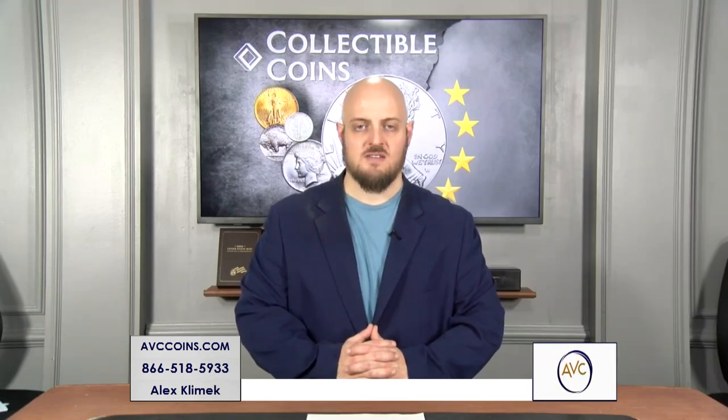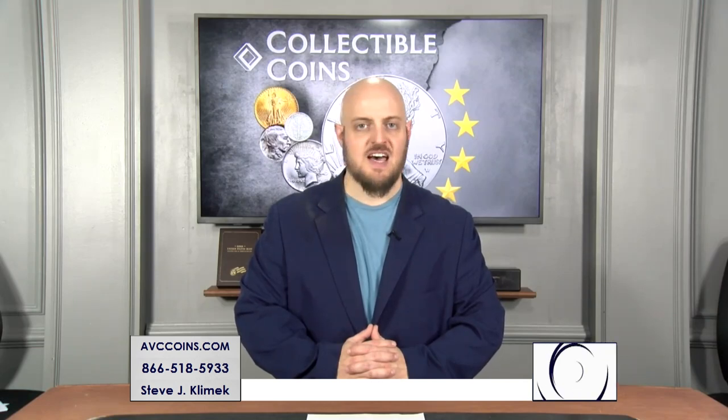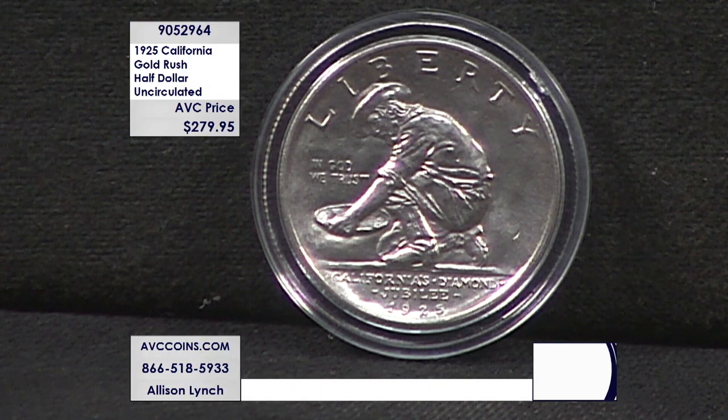The United States Mint has been striking coins for well over 230 years now. And over that long and storied history, there have been a great number of coins and designs simply forgotten about by collectors. And tonight we have something very special — a silver half dollar struck by the United States Mint almost 100 years ago that has been a coin simply lost to time for many collectors.